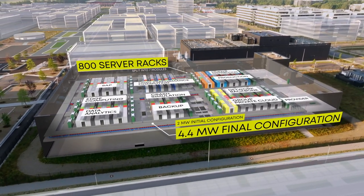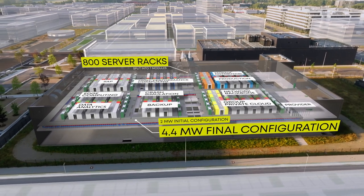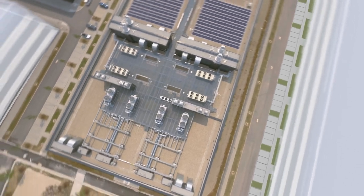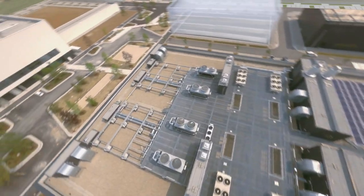The initial configuration provides two megawatts of IT power, which can be scaled up to 4.4 megawatts. A sophisticated holistic energy design ensures efficiency that is second to none.